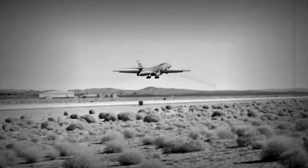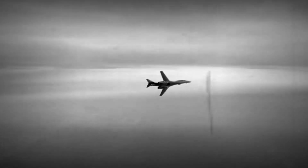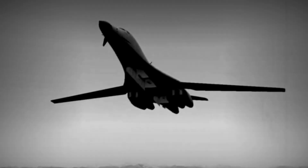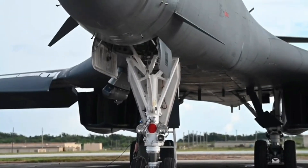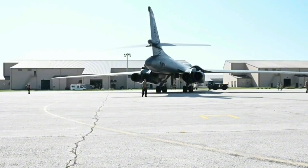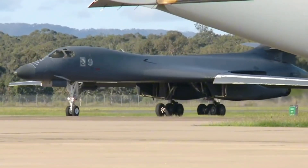It began with speed. In the 1970s, at the height of the Cold War, the U.S. needed a bomber that could race into Soviet airspace, deliver a nuclear payload, and get out before being intercepted. The answer? The B-1 Lancer — a sleek, variable-sweep wing bomber capable of flying at Mach 1.25, with a combat range of over 7,000 miles.